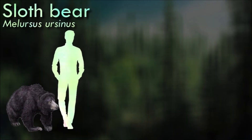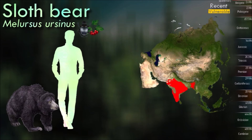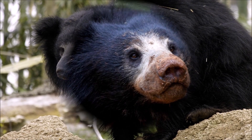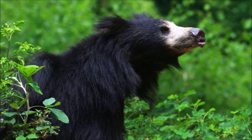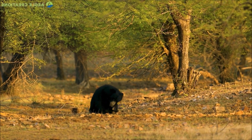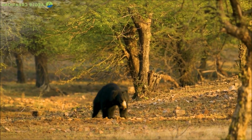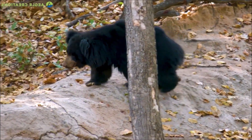The sloth bear has also been called the labiated bear because of its long lower lip and palate used for sucking up insects. It has long, shaggy fur, a mane around the face, and long, sickle-shaped claws. It shares features of insectivorous mammals and evolved during the Pleistocene from the ancestral brown bear through divergent evolution. When their territories are encroached upon by humans, they sometimes attack them. Historically, humans have drastically reduced these bears' habitat and diminished their population by hunting them for food and products such as their bacula and claws.